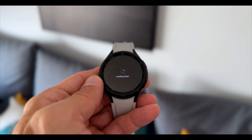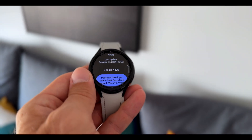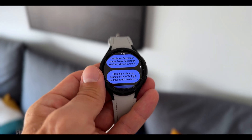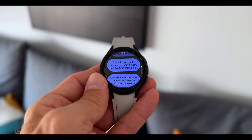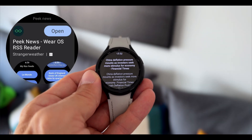If you are into personalized news and want to customize that, then this one is for you. It is called Peak News, and you can basically put your RSS feed in. I just put in Google News here as you can see, but you can customize it to your own RSS feed. Then you have it on your watch and you can check the headline and a little bit more.